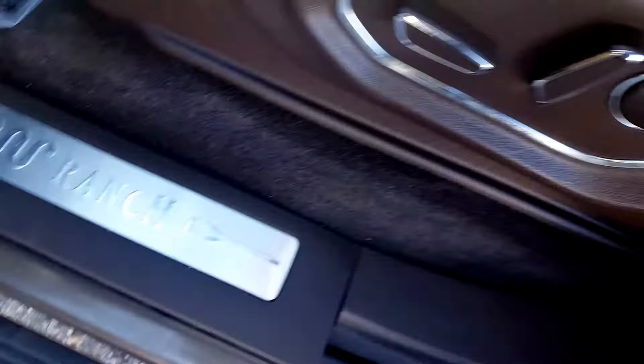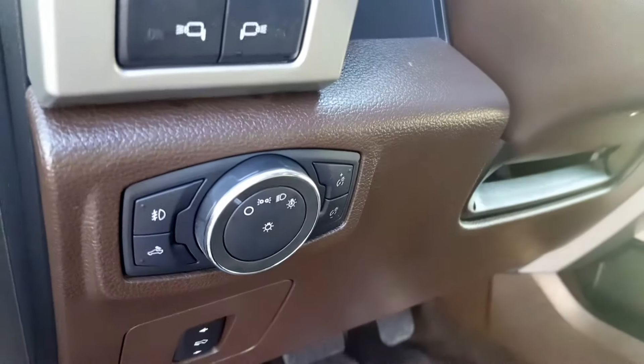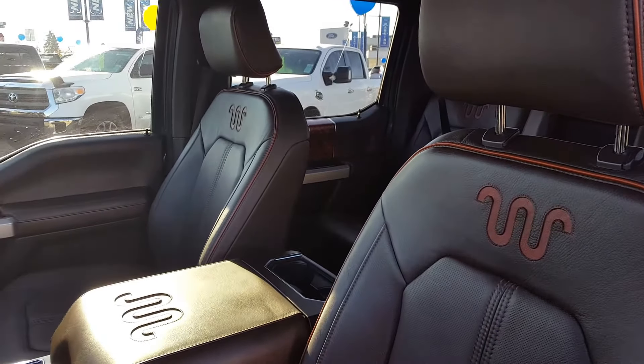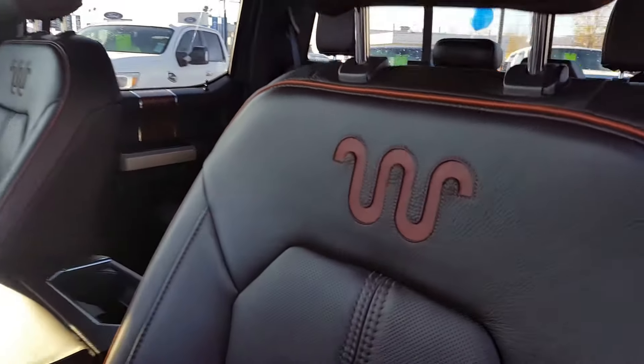You also have automatic running boards with automatic adjustable seats with lumbar support. Telescopic pedals, telescoping steering wheel, as well as your automatic headlights, and you have this leather upholstery interior that's specific to the King Ranch with the logos there.